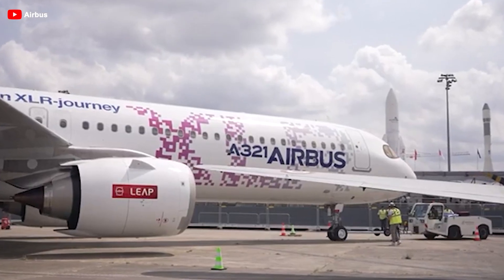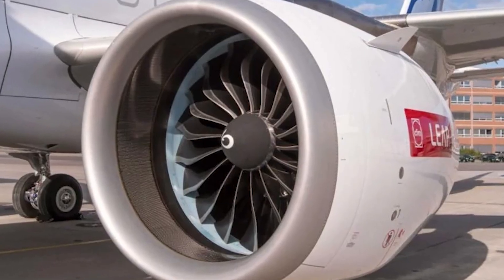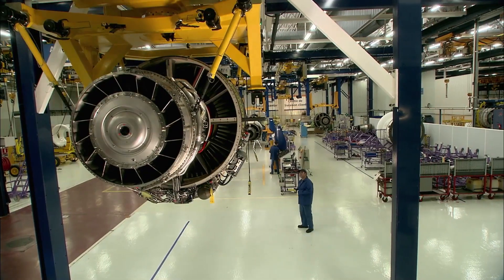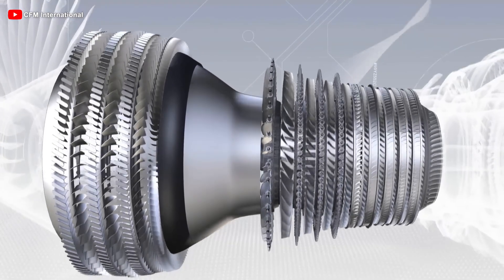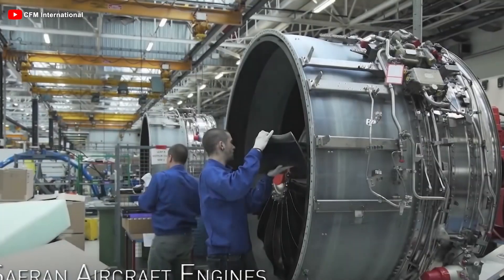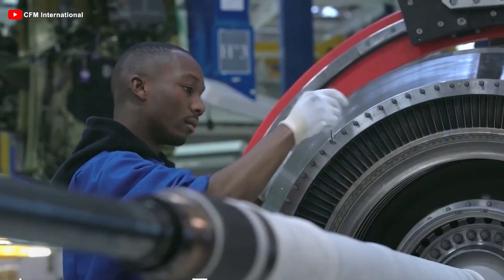To power the A321XLR, as with the A320neo and A321neo, airlines have the choice between two state-of-the-art engines: the LEAP-1A from CFM International and the PW-1100GJM from Pratt & Whitney. This dual-option approach naturally invites comparisons. Developed through the strategic partnership between GE Aerospace and Safran Aircraft Engines, the LEAP-1A was originally designed to deliver an impressive 35,000 pounds of thrust — meaning no further modifications are necessary for the A321XLR, ensuring seamless integration and 100% compatibility with existing A320neo fleets.